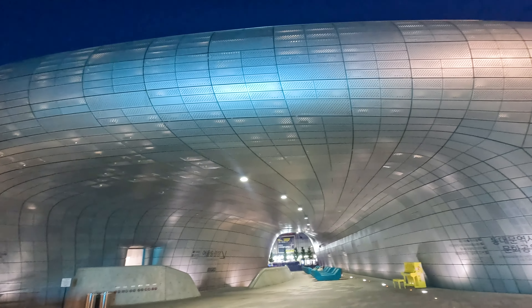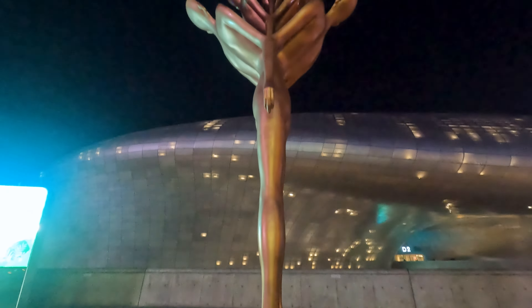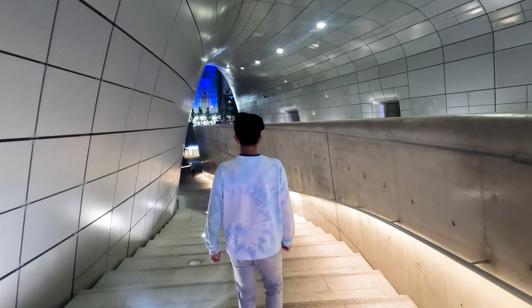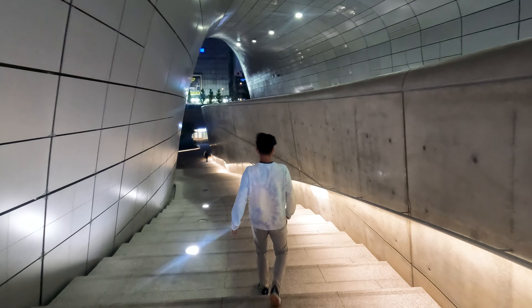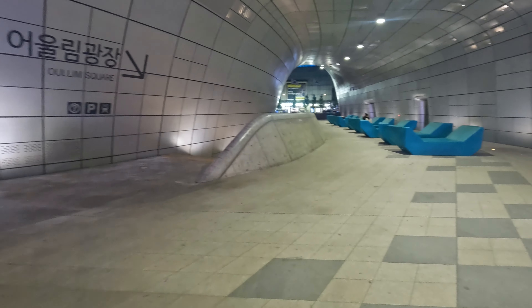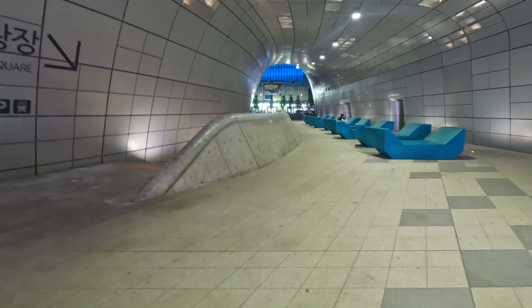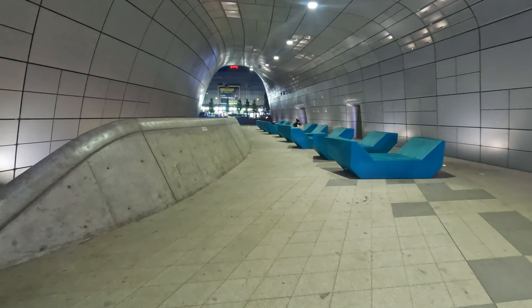Dongdaemun Design Plaza is a multipurpose cultural center where various art exhibitions, fashion shows and conferences are held throughout the year. This is one of the coolest places to visit in Seoul. Make sure you visit during the Seoul Light Show, where the entire aluminum façade is splashed with vibrant digital art illustrations.